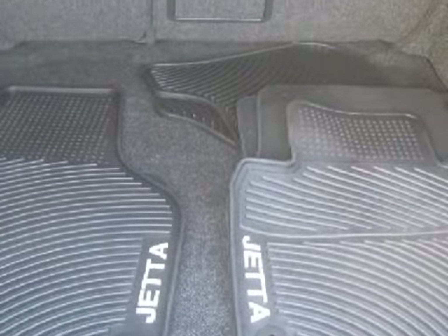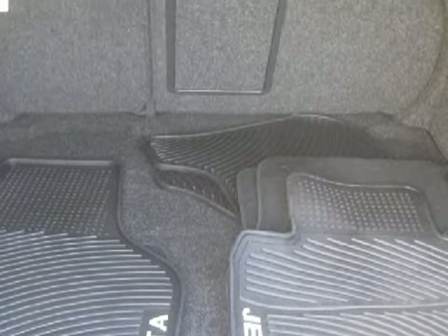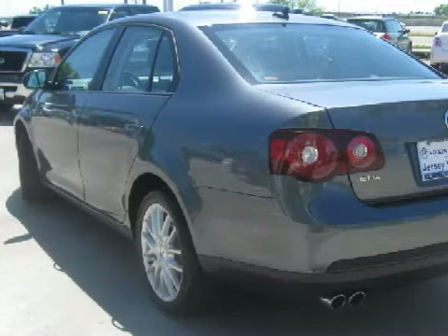The safety features on this vehicle include both front and rear side curtain airbags. Carfax has not received any information indicating that the airbags have been deployed.